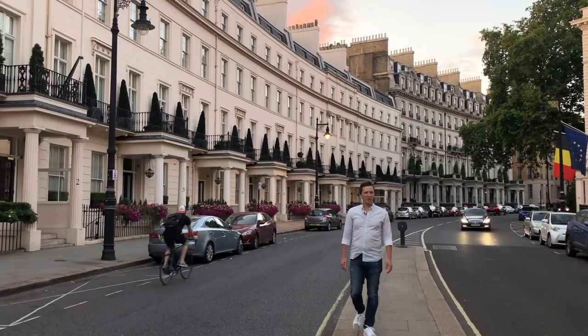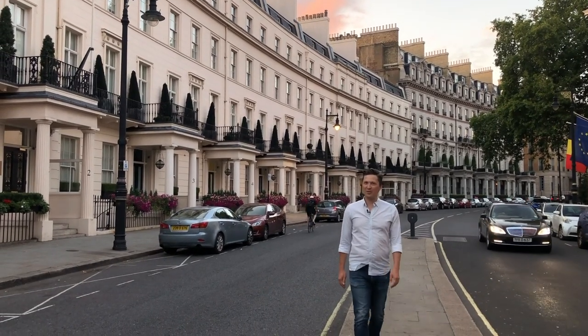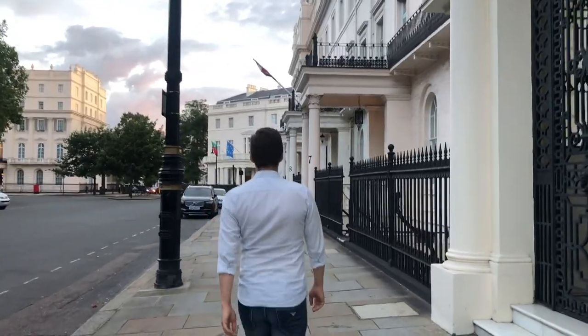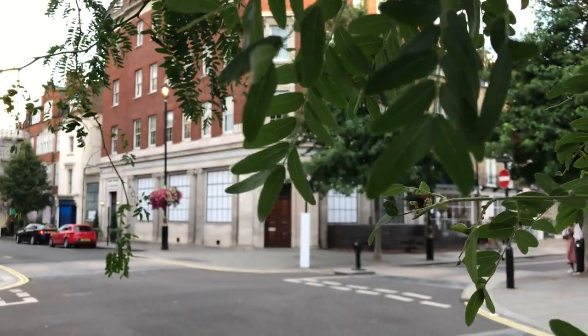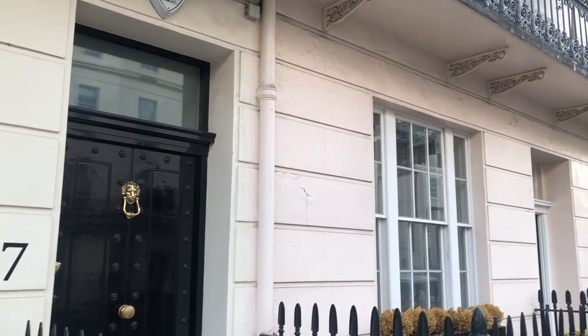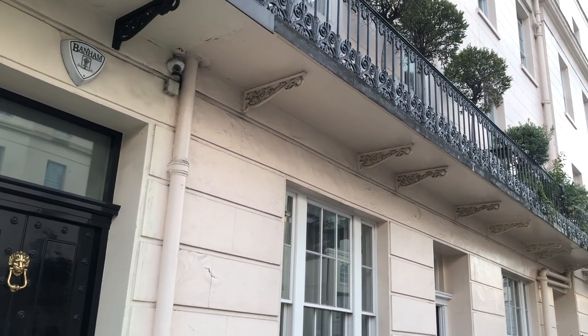Today we're in Belgravia, one of the most beautiful areas of London. Belgravia is also one of the wealthiest areas of London. What really makes me love this area is the way it's kept.